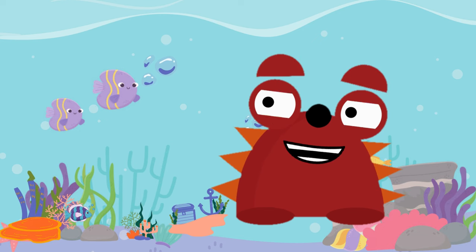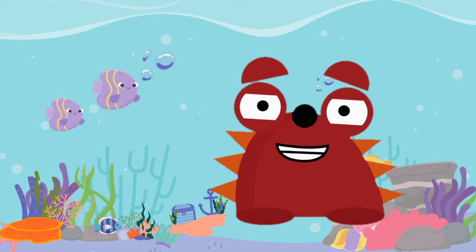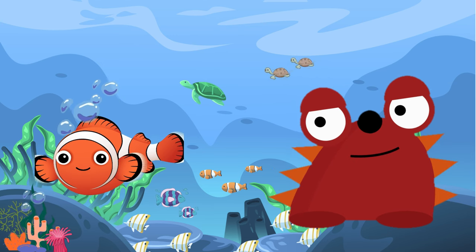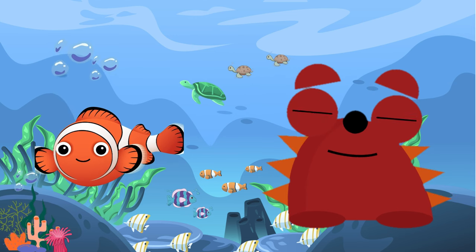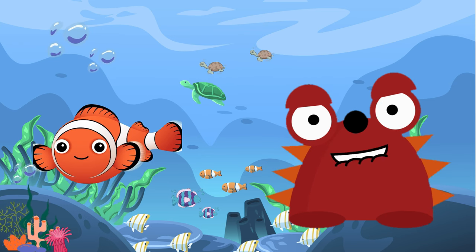Hey everyone! Are you ready to dive into the incredible world of sea creatures and meet three amazing ocean friends? A clownfish, a shark, and a whale shark! Let's start with the adorable clownfish. You may know them from the movie Nemo — a small, brightly coloured fish with orange and white stripes that live among sea anemones. They're really good at hiding and swimming in the coral reefs.